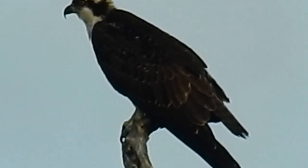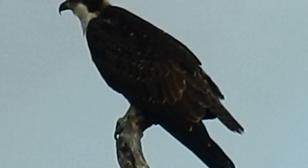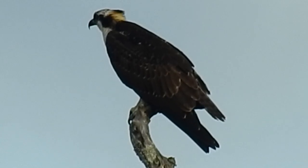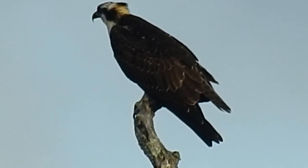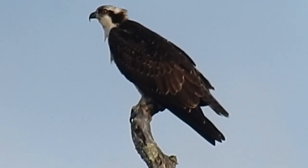Sorry about the shakiness — the wind is causing a little bit of shakiness right here. I can zoom out just a little bit more, because I can't zoom in on its head as I'm actually out of digital zoom. So I'll just zoom it in just like that. Very nice looking osprey right there.